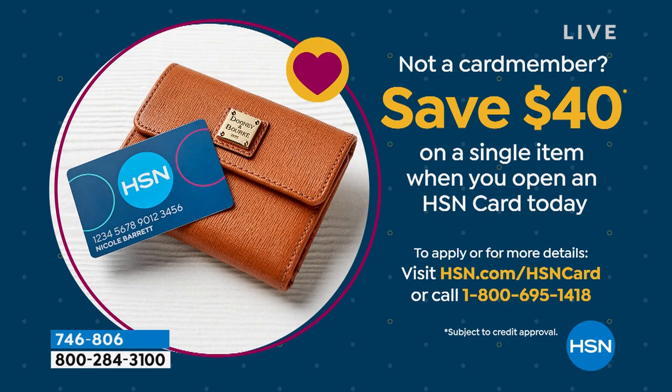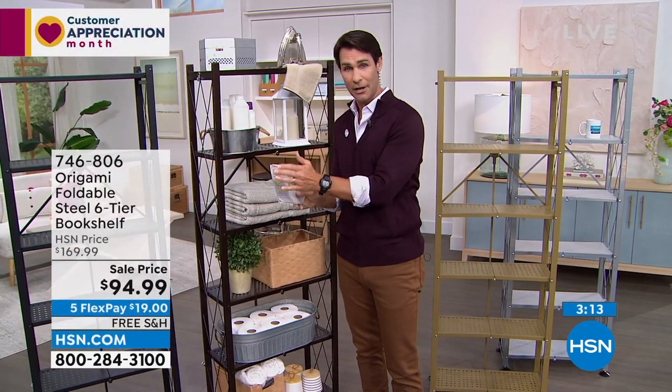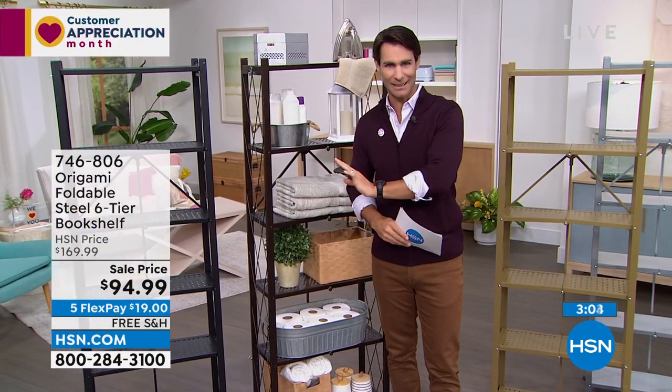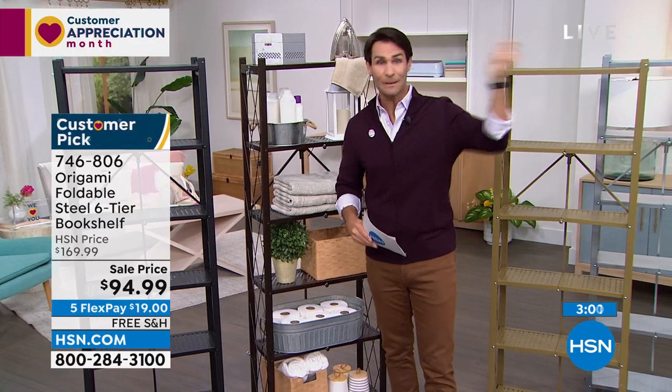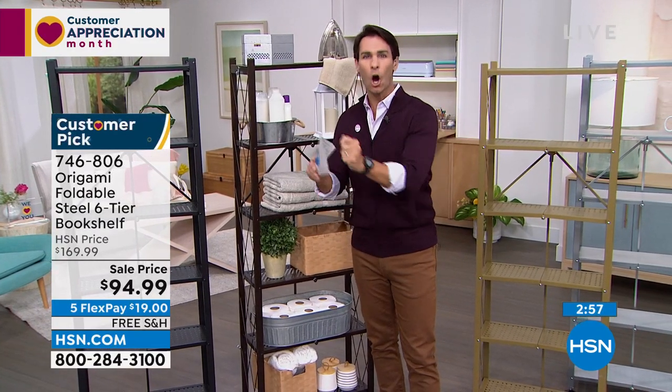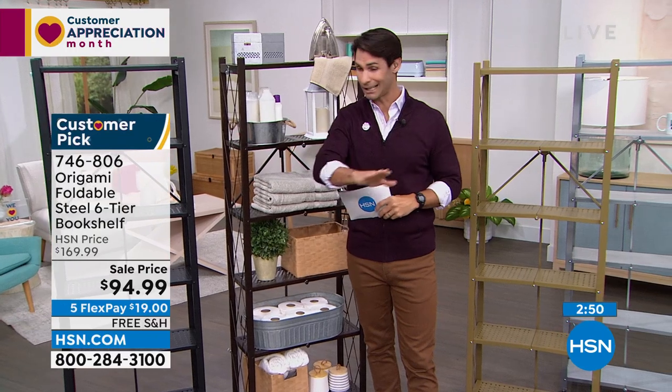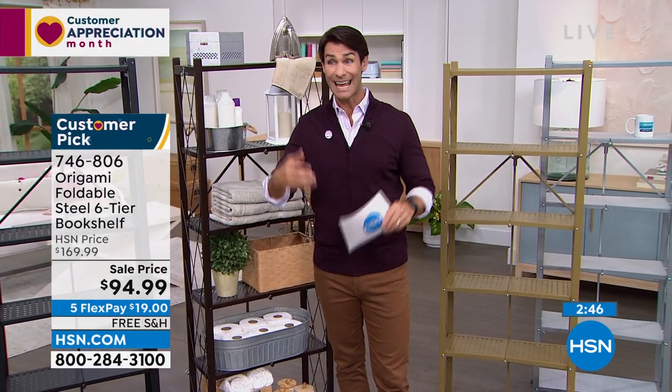If you open the HSN credit card today, you get $40 immediately — so instead of $94.99, it's now $54.99. Right there on your screen, 1-800-695-1418 — a couple of minutes, you get approved, you get $40. You can also do that at hsn.com. If you're not interested or you already have your card, you're still getting five flexible payments — $19 a month, no added fee, no added interest, as good as cash. Pay $19 a month for five months — that basically gets you through the summer. And on top of all that, free shipping — let us cover it so you get this home.